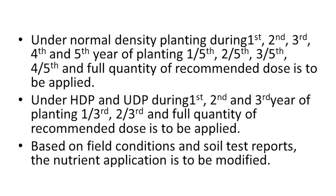Under normal density planting, during the 1st, 2nd, 3rd, 4th and 5th year of planting, 1/5th, 2/5th, 3/5th, 4/5th and the full quantity of the recommended dose is to be applied. Under high-density planting and ultra-density planting, during the 1st, 2nd and 3rd year of planting, 1/3rd, 2/3rd and full quantity of the recommended dose is to be applied. Based on field conditions and soil test reports, the nutrient application needs to be modified.